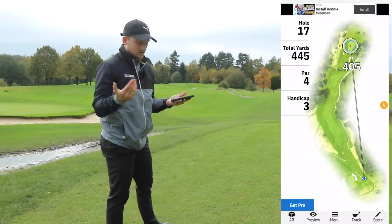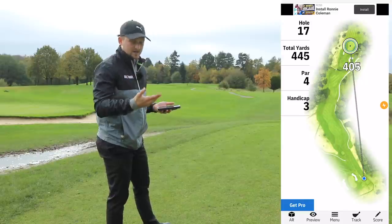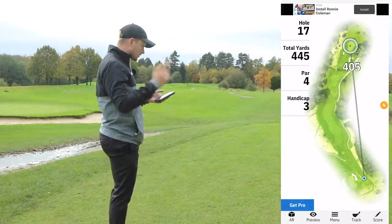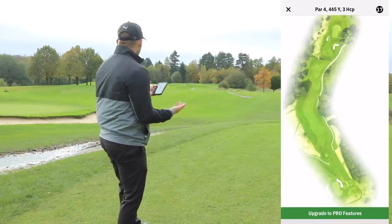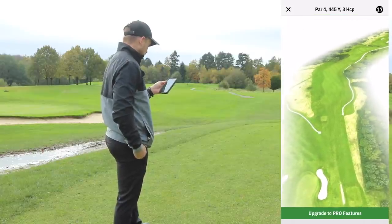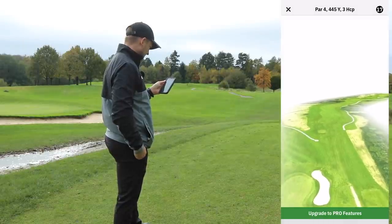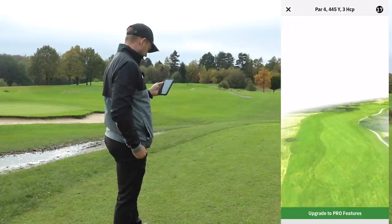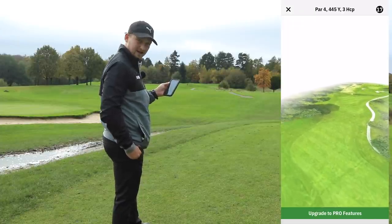One of the things a GPS potentially doesn't do, and definitely a laser doesn't do, is another feature I really like on this app — the course preview, which you can see on the screen right now. If you've never played a golf course before, you really get a good look at what you're going to see. You get to see everything. That's just so valuable — I'm astounded that it's free.